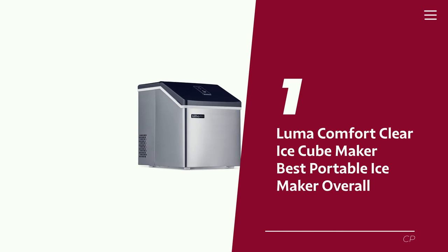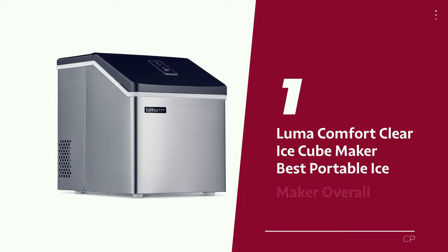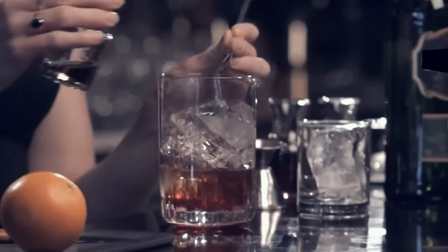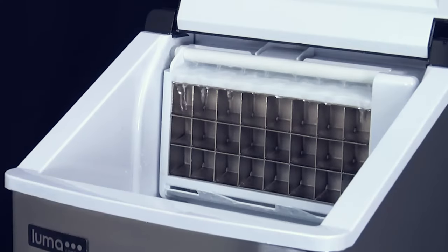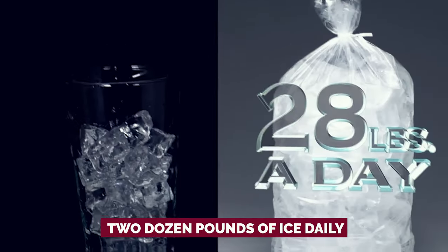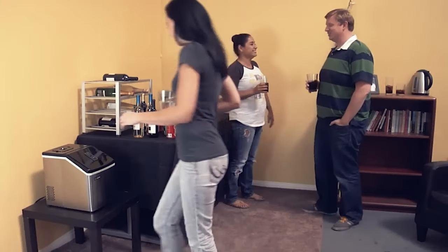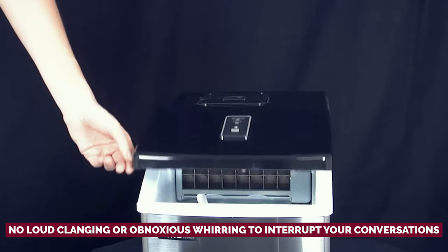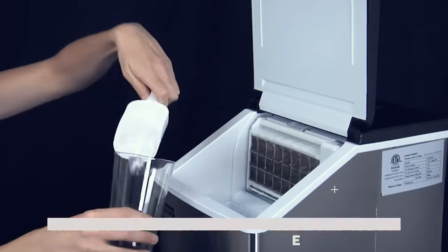Number 1: Luma Comfort Clear Ice Cube Maker — our pick for best portable ice maker overall. Looking for an ice maker that's not just cool but ice cold efficient? Enter the Luma, the ice making maestro that'll have your drinks chilling in no time. Picture this: 10 cups of water turn into a whopping 24 crystals of frozen perfection — around one pound and 4.5 ounces of icy goodness in less than 24 minutes. With its impressive water holding capacity, this ice maker can churn out a minimum of two dozen pounds of ice daily. It operates in stealth mode — no loud clanging or obnoxious whirring — and holds onto that ice like it's precious cargo, keeping it frosty for the long haul.